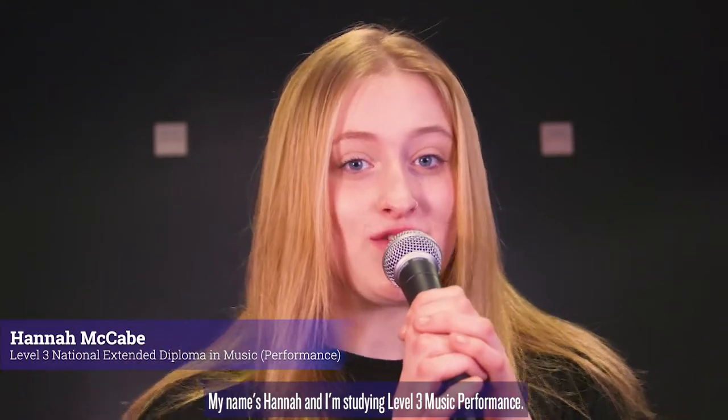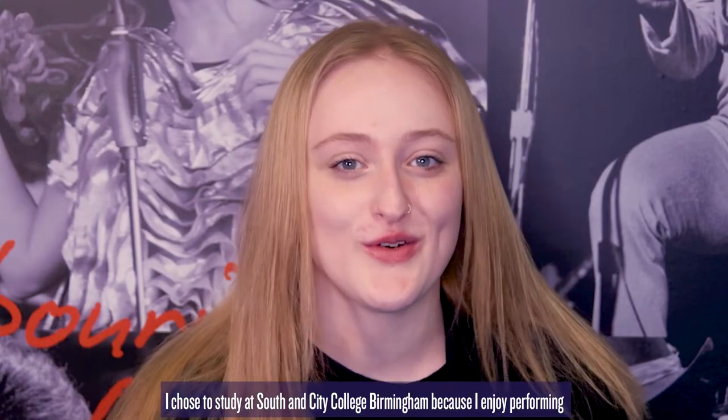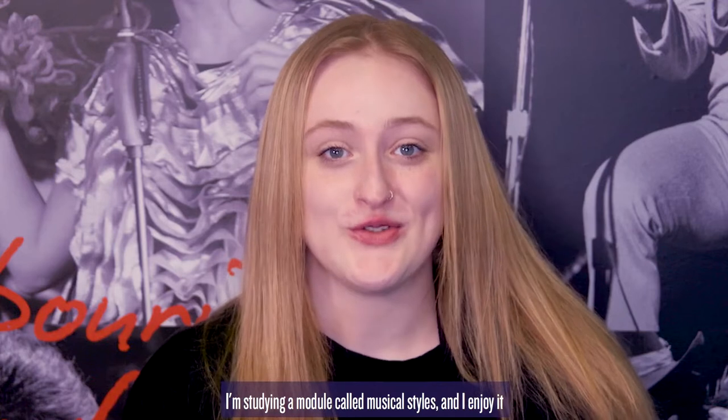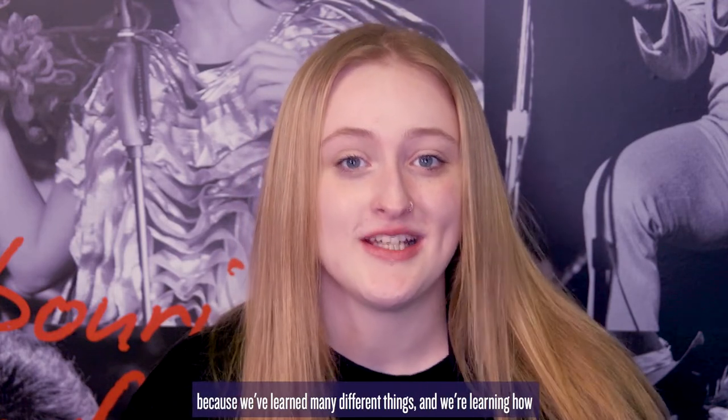My name's Hannah and I'm studying Level 3 Music Performance. I chose to study at South and City College because I enjoy performing and have an interest in music. I'm studying a module called Musical Styles and I enjoy it because we've learnt many different things and we're learning how to create our own pieces of music.